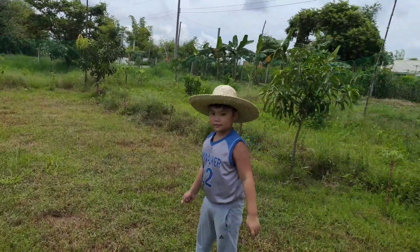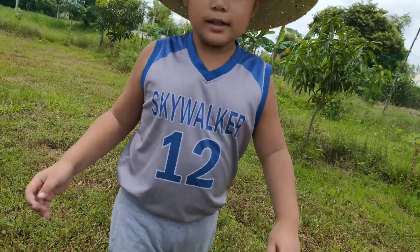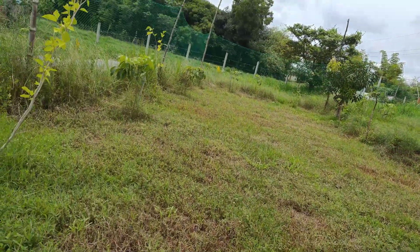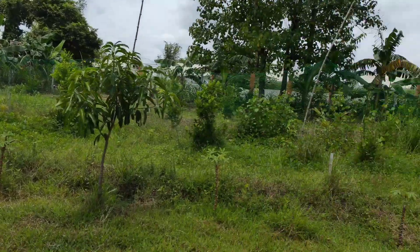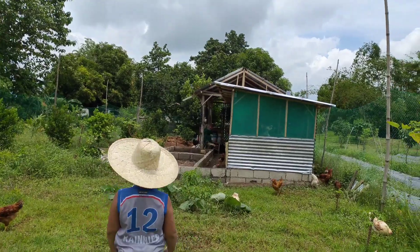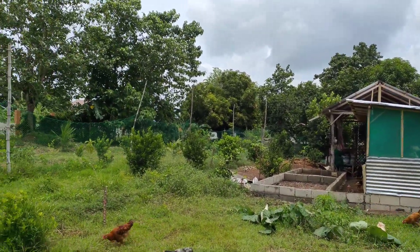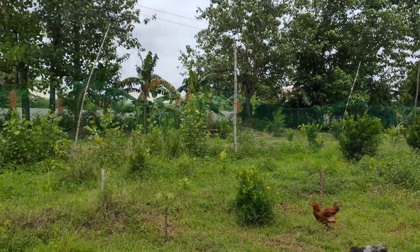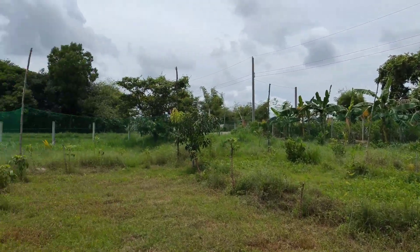This is Rinia — say hi, Rinia! It's nice here in our farm. The grass and weeds grow fast with the rain, so our farm is still a bit rough. We're slowly developing and fixing it up, but hopefully we'll get it all sorted soon. We hope you enjoyed the tour!